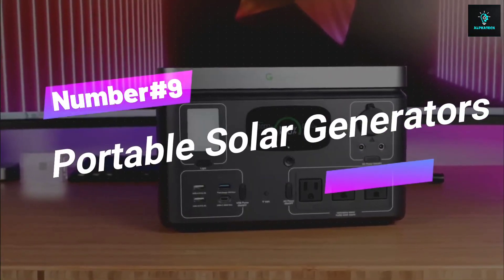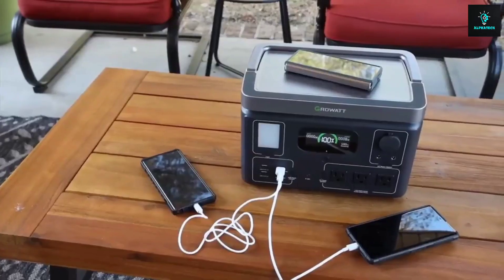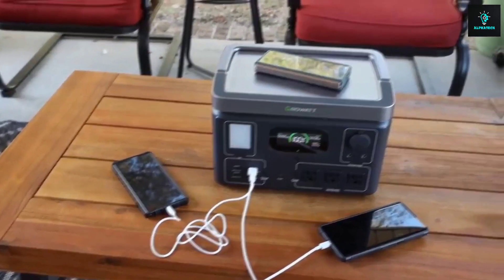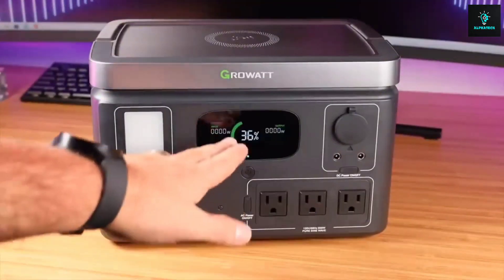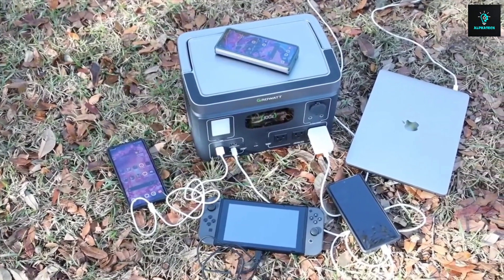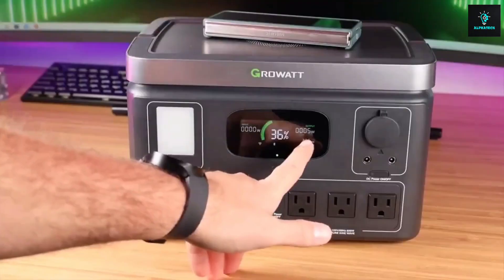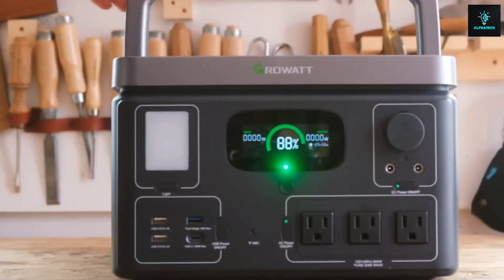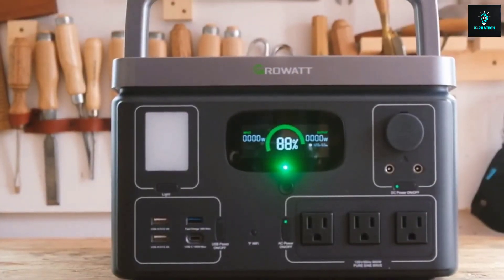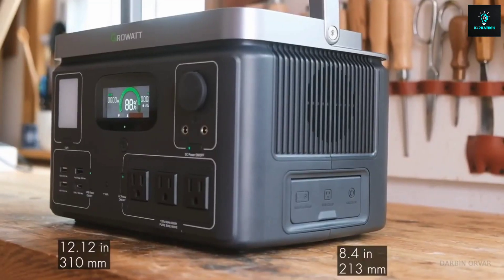Number 9, Portable Solar Generators. The GrowWatt Solar Generator is like having a pocket full of sunshine to fuel your life — from epic outdoor quests to powering up your pad during blackouts. No fuel, no stress, just pure green energy vibes. It's compact and provides clean energy for tools and equipment on remote construction sites. Whether you're RVing, camping, or just living that off-grid dream, this portable power wizard has got your back. Let's give Mother Nature a high-five.